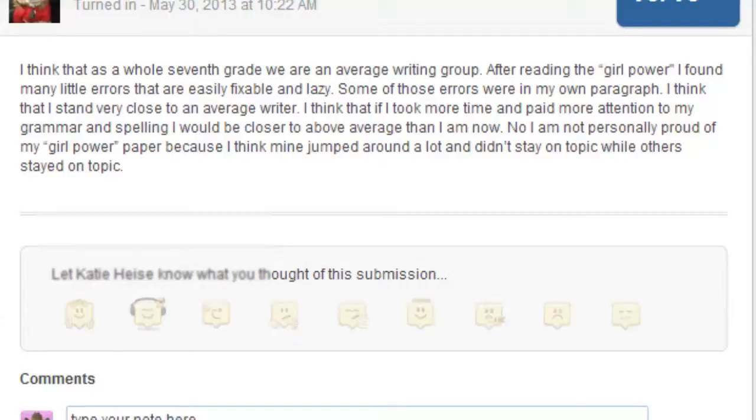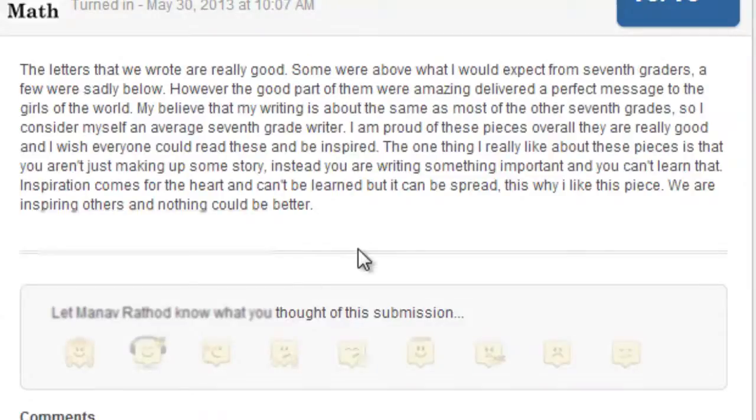Maybe two more — let's take a look at Manav. And last, let's take a look at what Joy had to say.